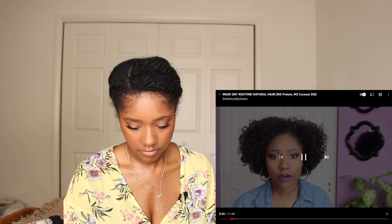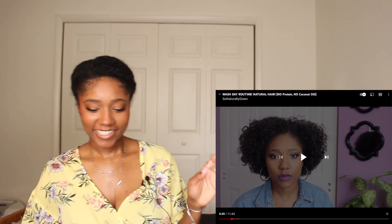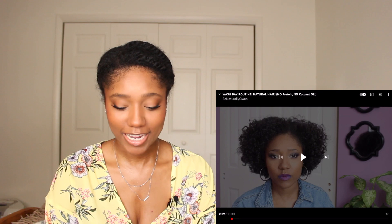Hey, what's up everybody, it's Gwen and welcome back to my channel. Today I'll be bringing you a wash day routine. Before I get started, I'm going to give you some background on my hair. I am one year heatless — one year transitioning basically — and I recently recovered from protein overload. Protein overload is when the balance between moisture and protein in your hair is off. For me it was too much protein, caused by coconut oil. Coconut oil prevents protein loss, and I had protein in my conditioner combined with coconut oil, so it kept the protein locked in my hair.